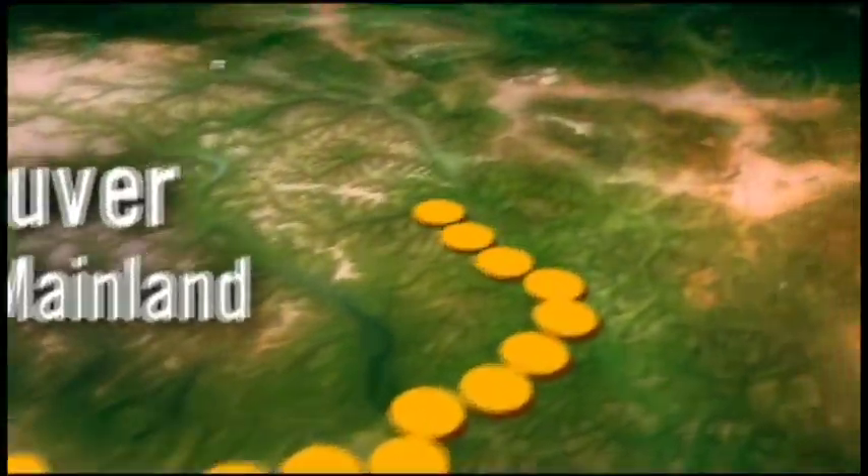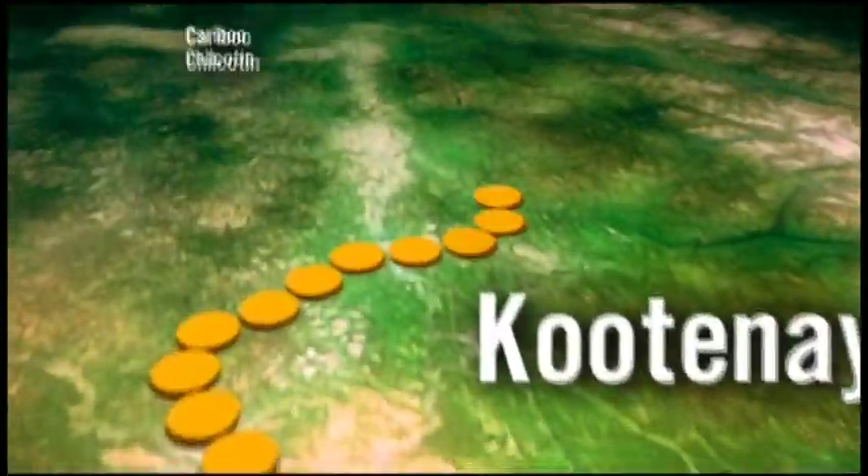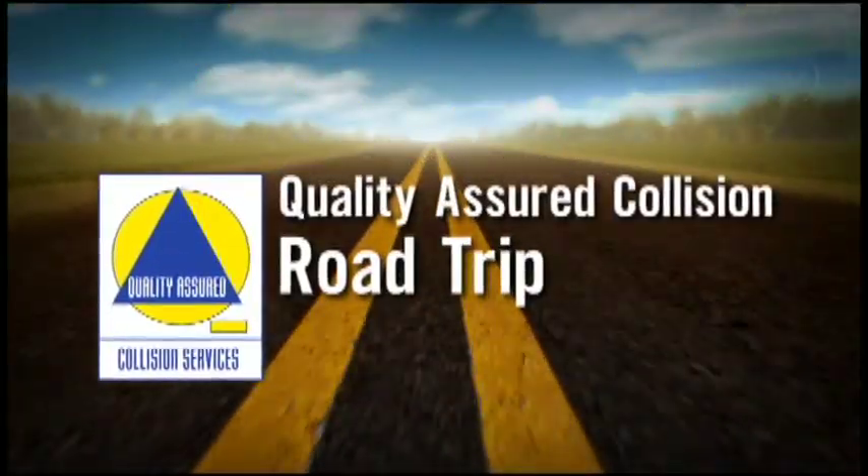Quality Assured Collision Road Trip is brought to you by Quality Assured Collision Services and our network of 18 auto body shops across B.C.